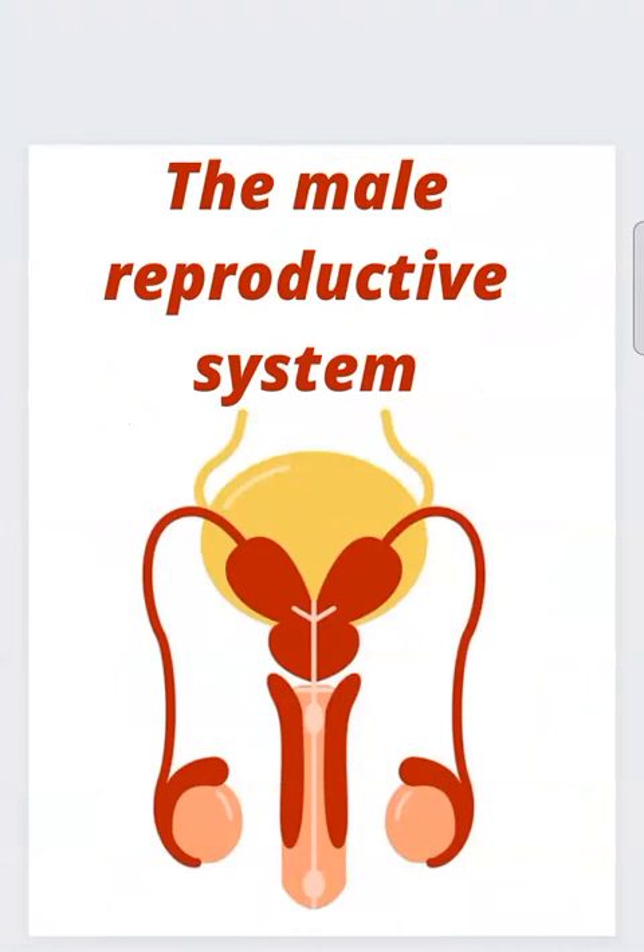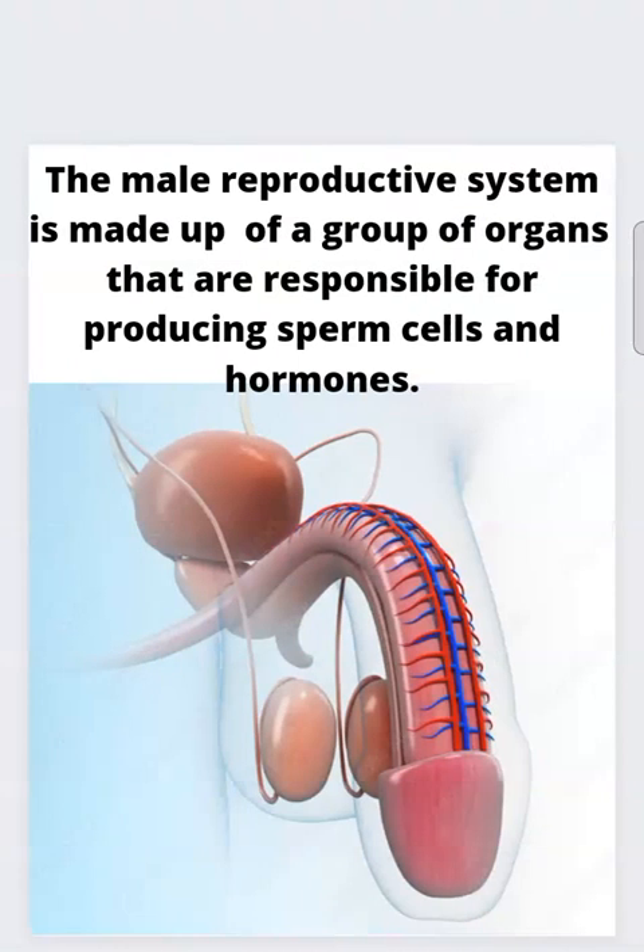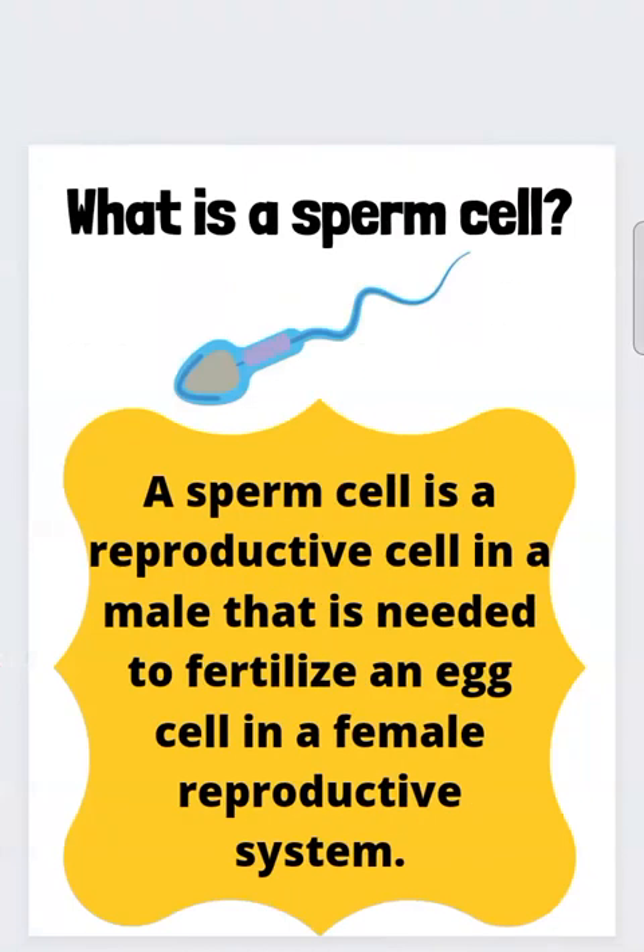The male reproductive system is responsible for reproduction. It is made up of a group of organs that are responsible for producing sperm cells and hormones. A sperm cell is a reproductive cell in a male that is needed to fertilize an egg cell in a female reproductive system.